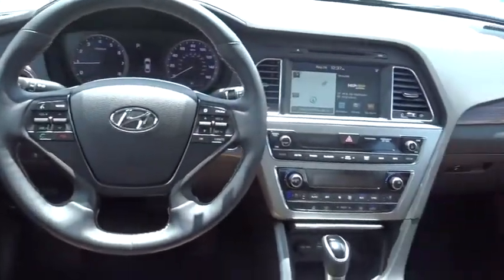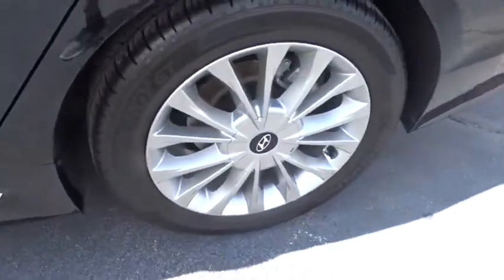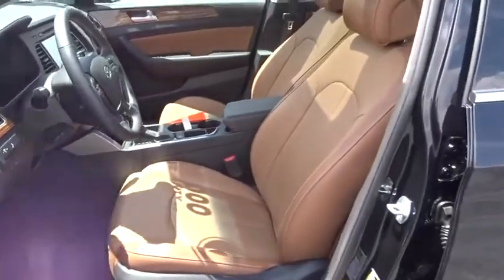Leather-wrapped steering wheel, power steering, adjustable steering wheel, front wheel drive, aluminum wheels, cruise control, keyless start, auto dimming rear view mirror, four-wheel disc brakes, universal garage door opener, climate control.